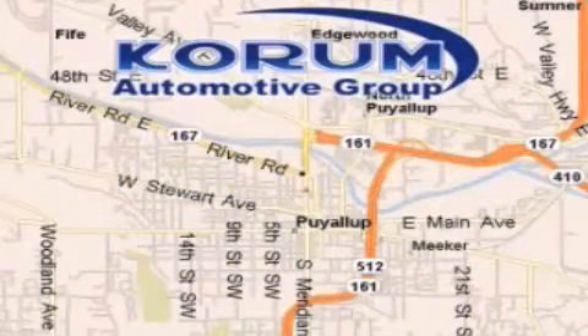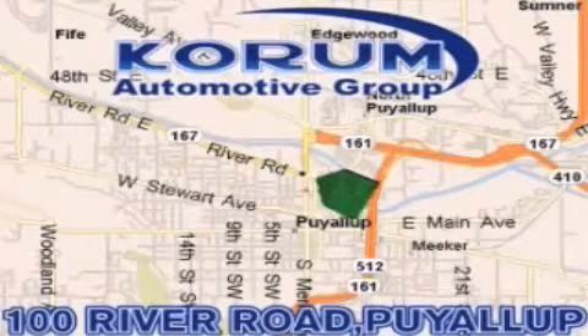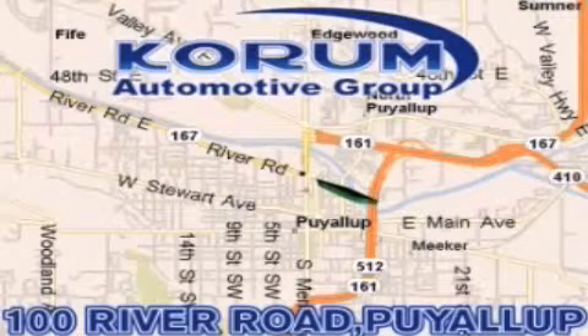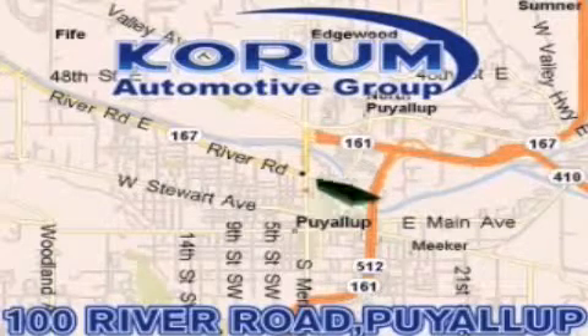Coram has been serving our customers since 1956, providing excellence in sales and service of new Fords, Mitsubishi, and Hyundai products, along with a huge selection of pre-owned vehicles. Come visit Coram Corner, or email our internet staff at iteam@coram.com.